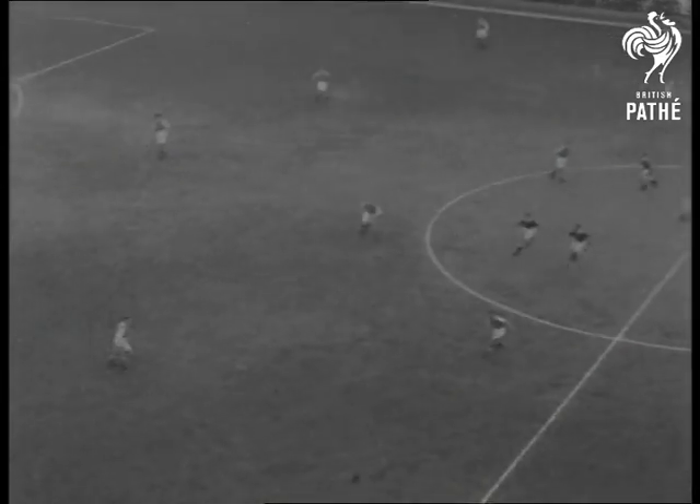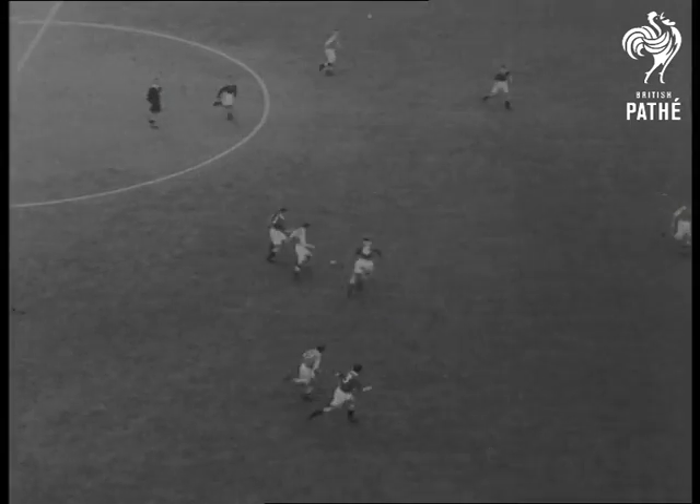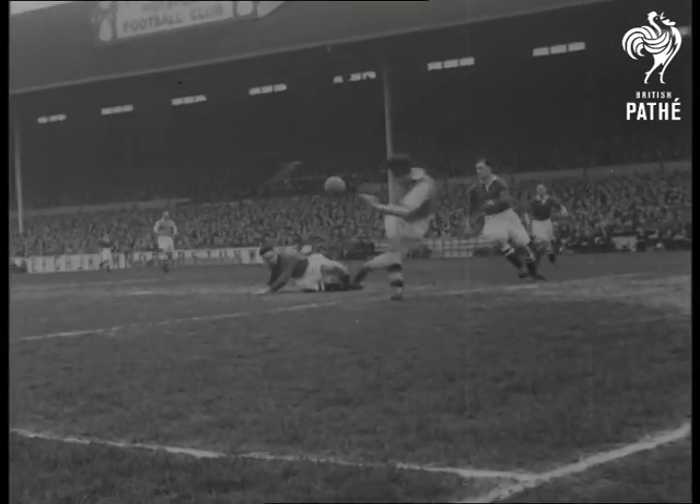On paper, it looked the cup clash of the century. In action, that's just what it turns out to be. Arsenal attacking the goal to your right, and Chelsea make it a cup semi-final to remember.